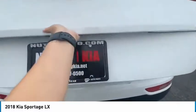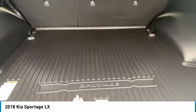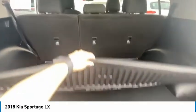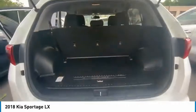Bringing it back to the cargo area, you do have a cargo tray to make sure you don't mess up the trunk — sports, gardening, any kind of work for you.